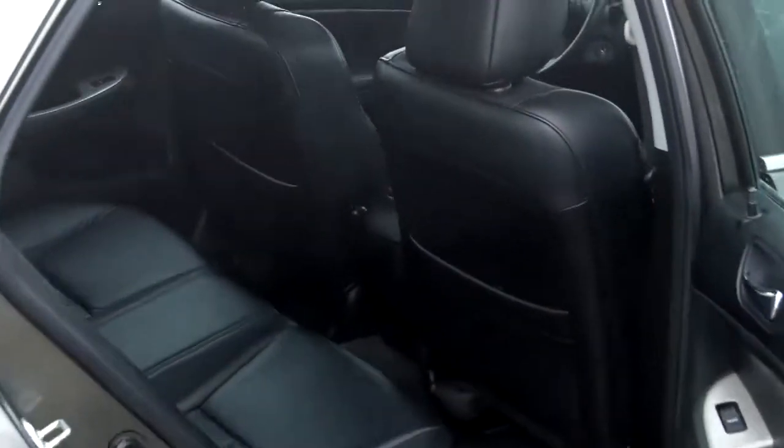You got the beautiful leather interior, gray exterior, black interior, sunroof, remote keyless entry.